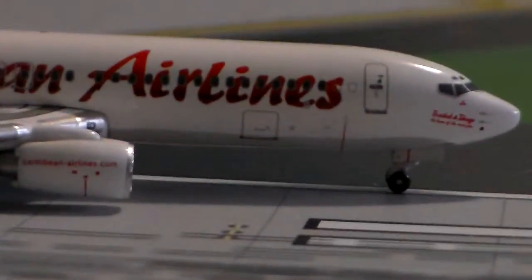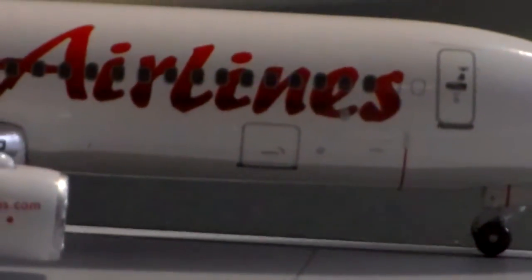The other side is pretty much the same thing. I'll give you guys a good look at the cargo door. Good ample detail on the cargo door — it's not perfect, not like the Gemini one. On the engines it says 'CaribbeanAirlines.com.' And then you get your rear cargo door — pretty much the same thing.